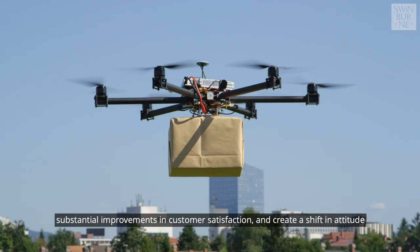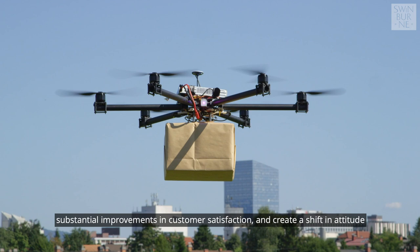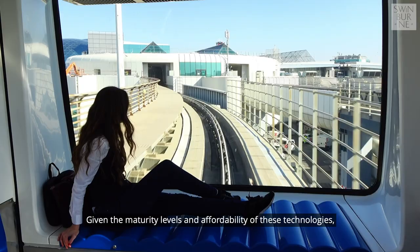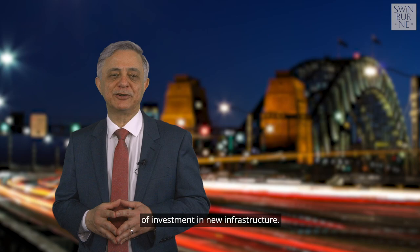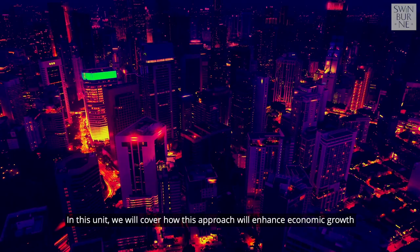Adoption of these technology-based approaches has the potential to provide substantial improvements in customer satisfaction and create a shift in attitude to cost and value. Given the maturity levels and affordability of these technologies, such benefits can be achieved at a fraction of the cost of investment in new infrastructure.